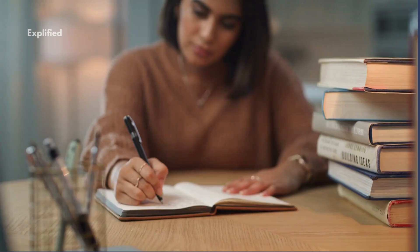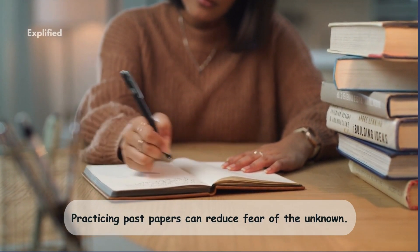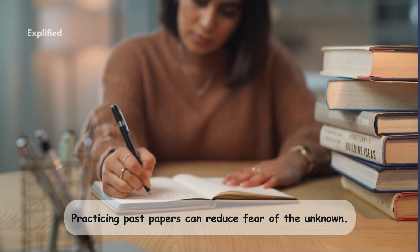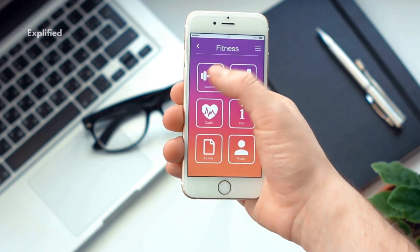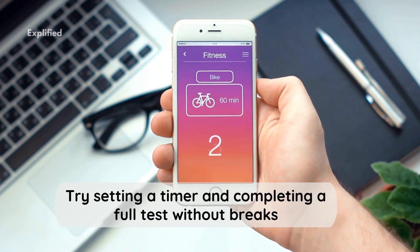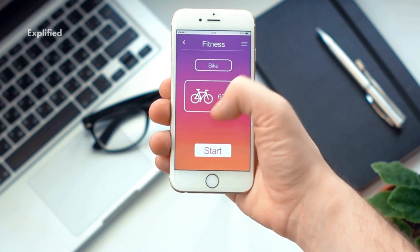Seven: practice past exam papers. Practicing past papers can reduce fear of the unknown — it helps you understand the question format, time management, and which areas need more review. Simulate exam conditions by setting a timer and completing a full test without breaks. This helps you get comfortable with the experience of answering questions under pressure.